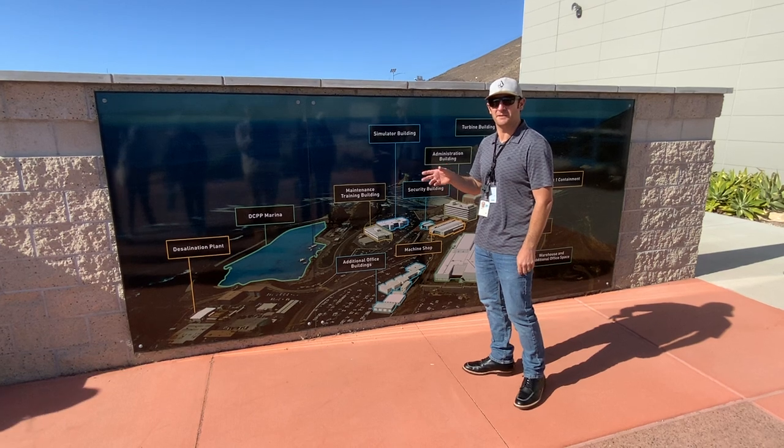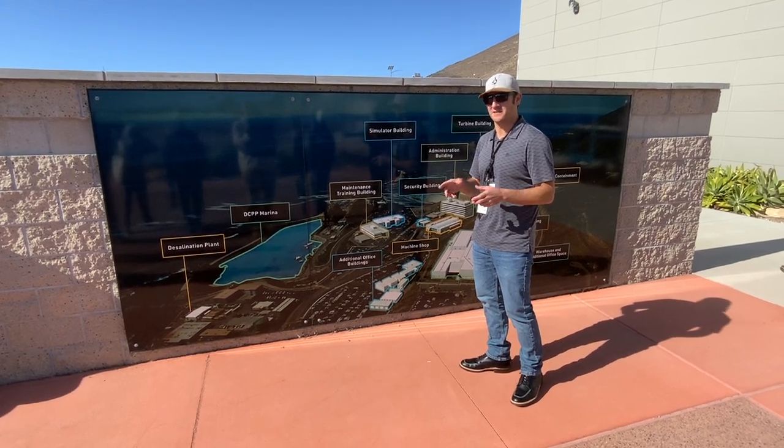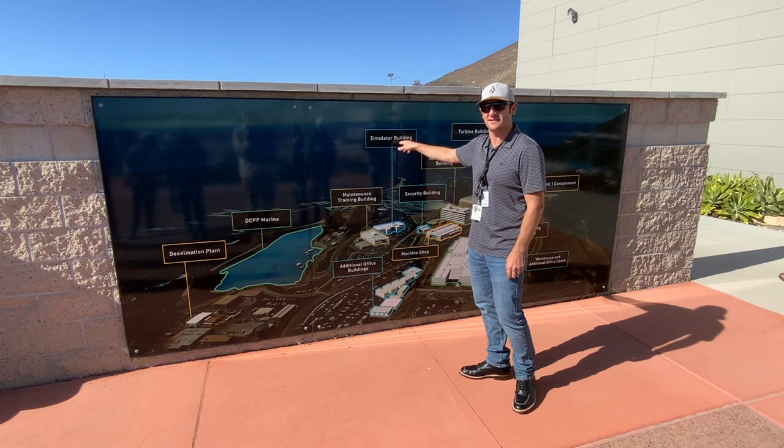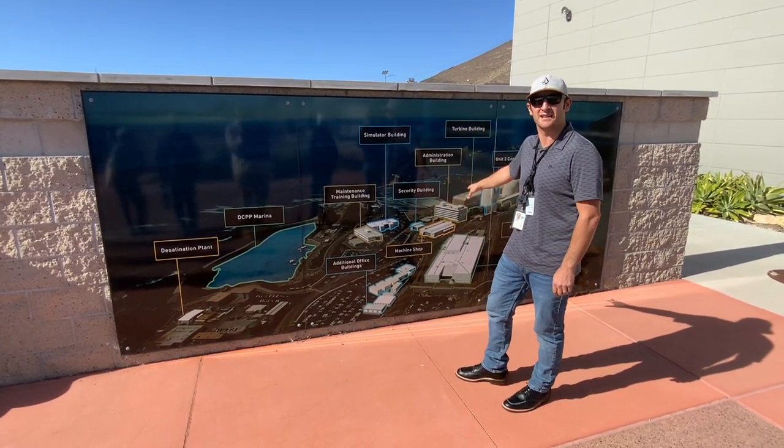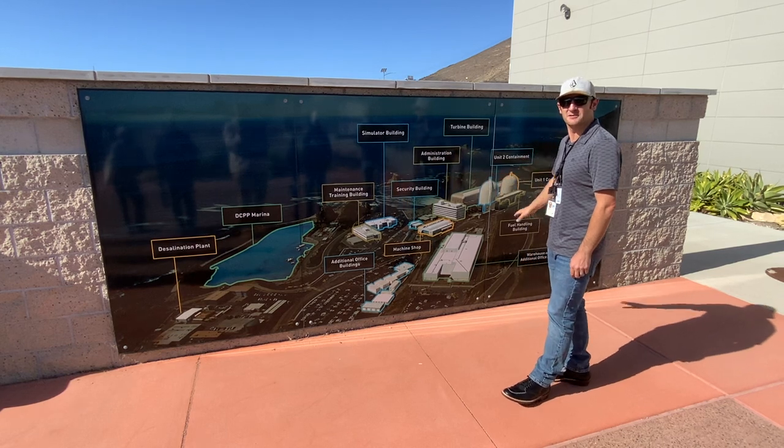After that incident, our first coastal development permit we had to procure for this facility was to build this simulator building. The rest of the facility — the power plant itself and some of the other buildings — predate the Coastal Act and CEQA. This was built in 1968.